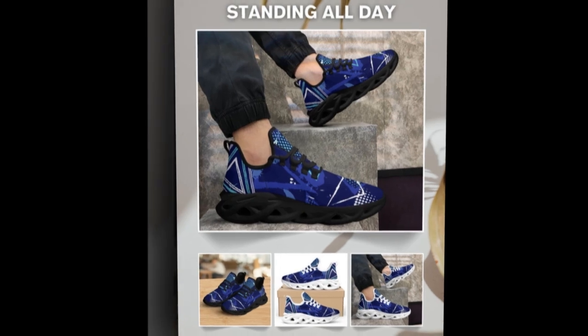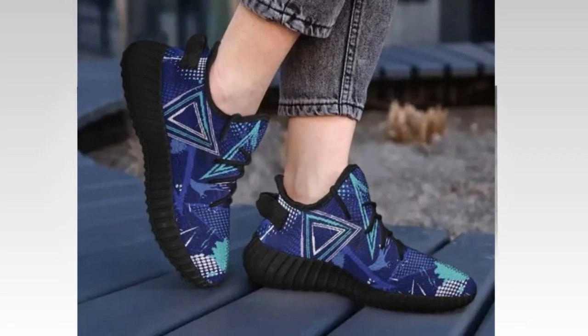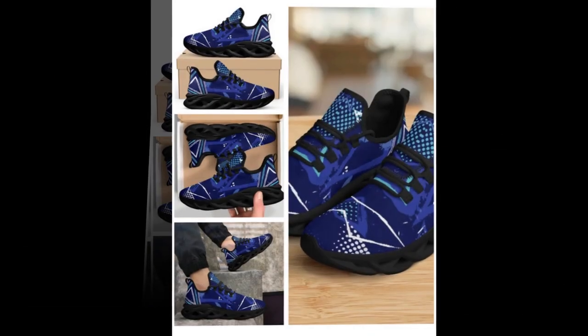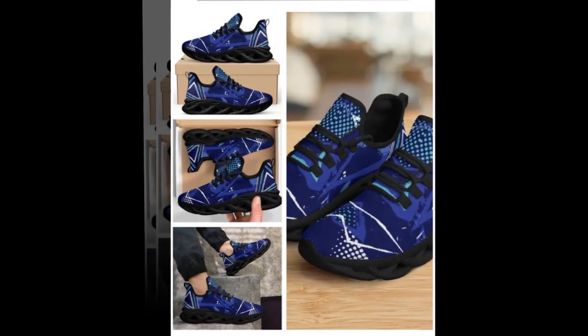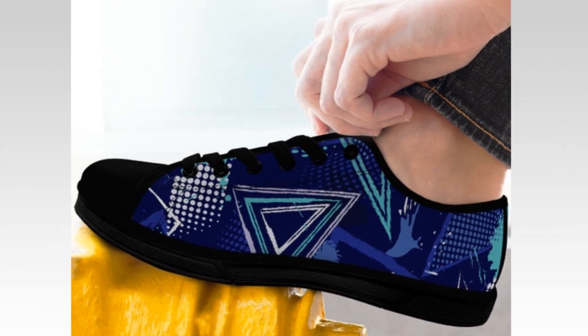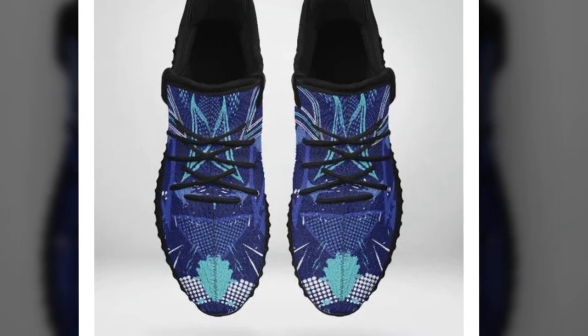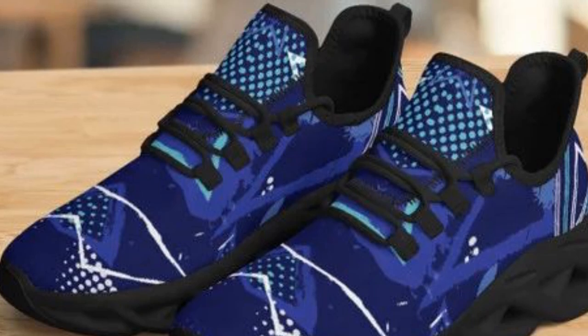One of the biggest pain points with sneakers? Finding ones that can actually survive constant use without wearing out too quickly. Luckily, these shoes are built to last. Crafted with high-quality canvas uppers, they offer both durability and breathability. Plus, their sturdy soles are designed to withstand heavy wear while providing traction on all surfaces. No matter where life takes you, rain or shine, these sneakers have got your back, ensuring comfort and sturdiness with every step.